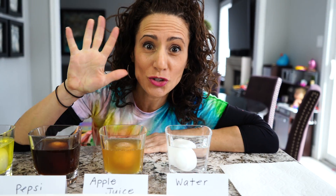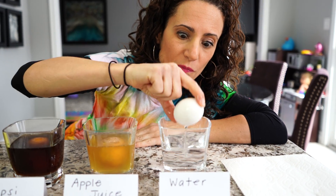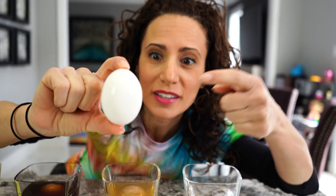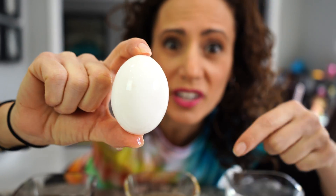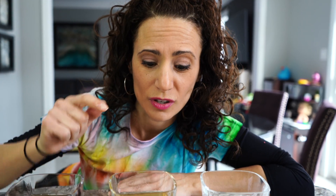The results are in! I'm so excited to see what happened. Let's check each one out together. Let's do the easy one first — the water. If we take that out, nothing happened! The eggshell is really hard still and there are no stains. So if you keep your teeth in water for 48 hours it's going to look like this — water is a really good choice!